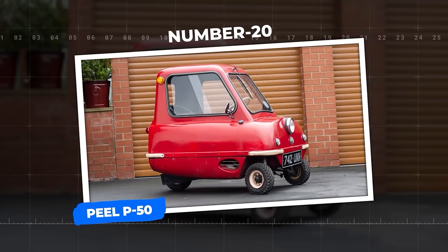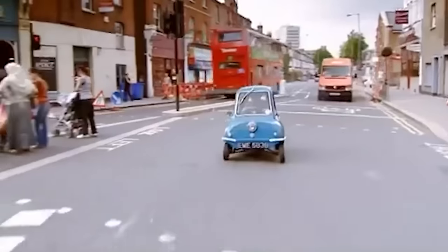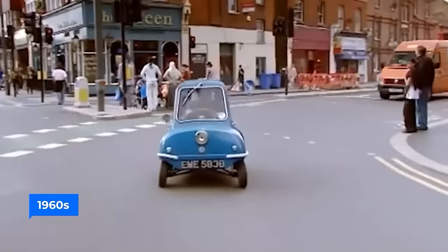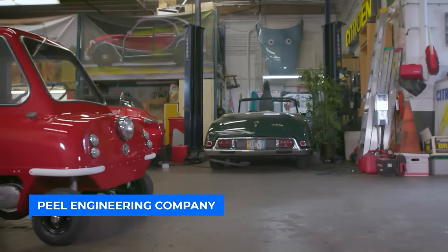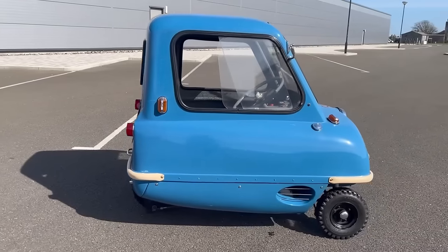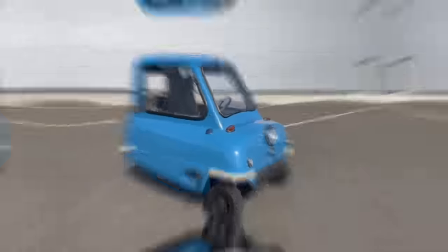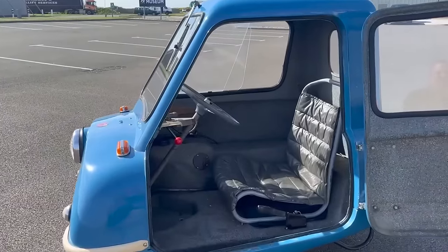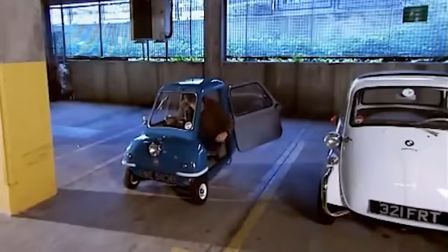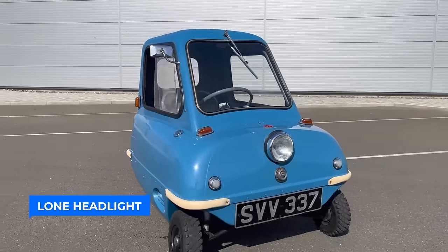Number 20: Peel P50. The Peel P50, a three-wheeled microcar, first gained popularity in the 1960s and has recently made a remarkable comeback. Produced by Peel Engineering Company on the Isle of Man, the P50 holds the Guinness World Record for being the smallest production car ever made. It was designed as the ultimate city car, capable of accommodating one adult and a shopping bag, with unique features like a left-side door, single windscreen wiper, and lone headlight.